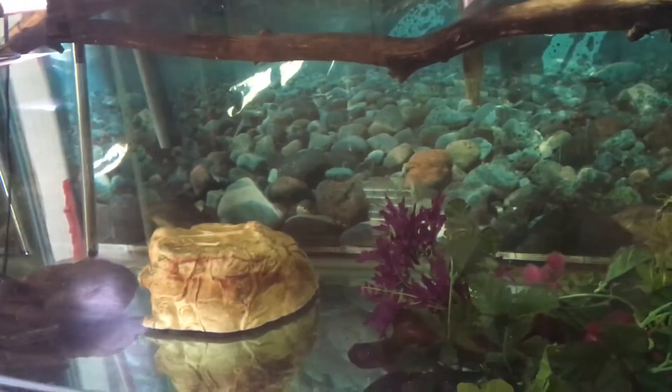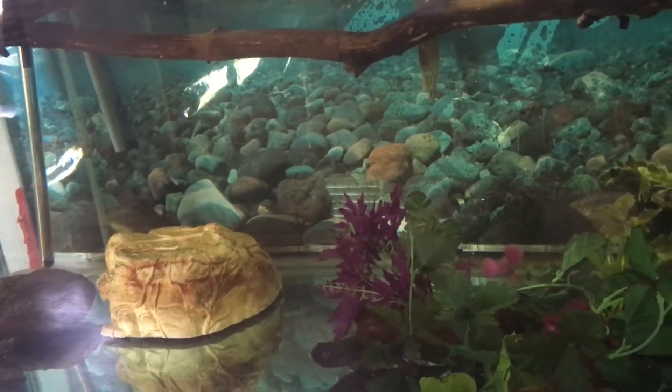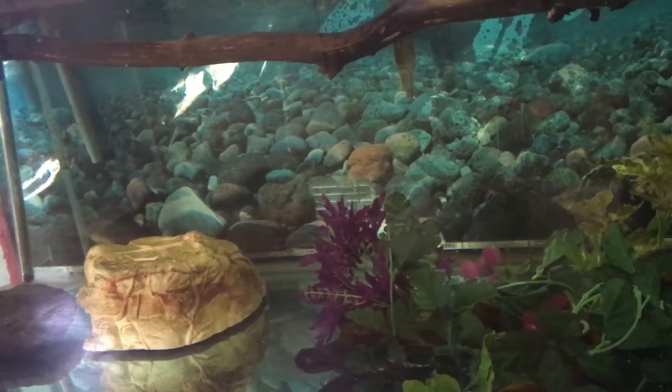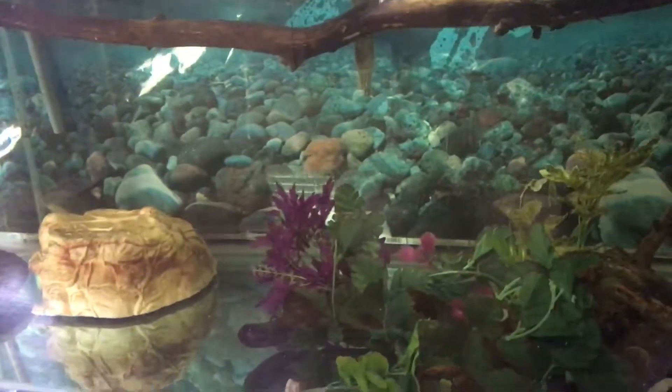Shrek is tolerating him, which is good. I'm probably going to take out that cave decoration because I put it in there for the catfish to hide in, but he didn't get the idea, so now it's just taking up space. I'll probably remove it today — it's in there for literally no reason and it's an eyesore anyway.